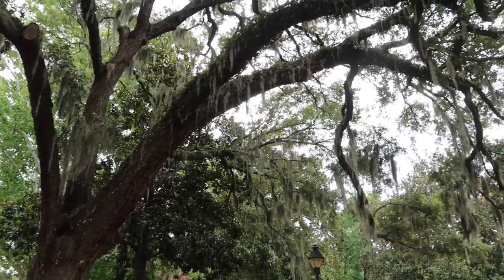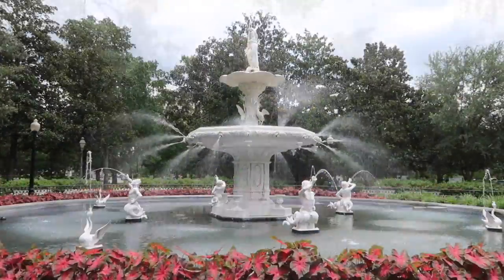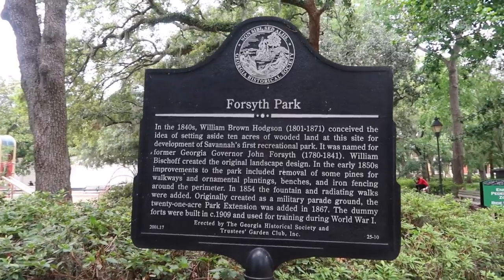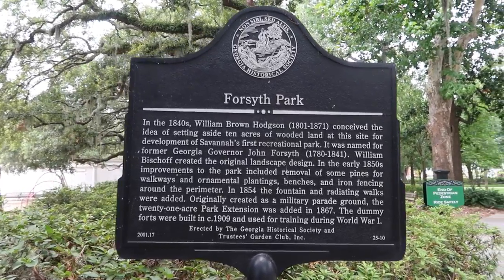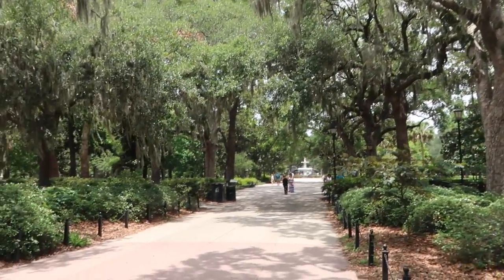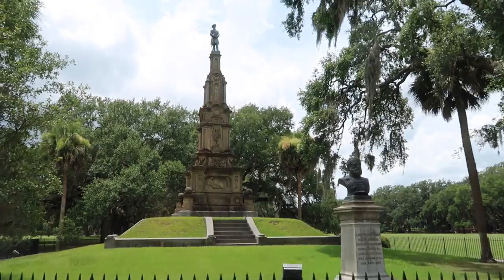These trees really are fantastic. So pretty. This park is awesome. The park has a nice mix of shade and lots of open space too. I like it. It's a great park.